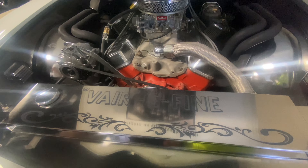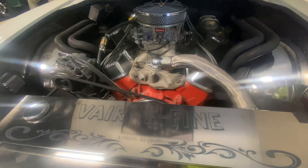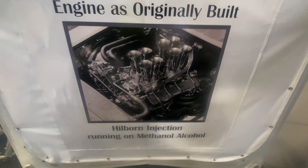Originally when I built it, it had Hilburn fuel injection on it and it ran on straight alcohol. And that's how it looked when I originally showed it.